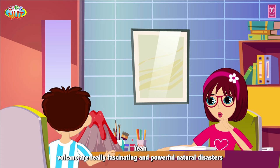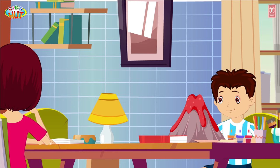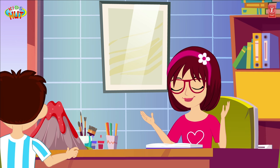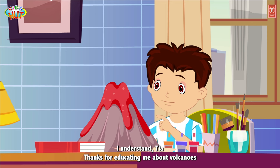That's crazy, I had no idea. Volcanoes are really fascinating and powerful natural disasters. They can cause a lot of destruction, but they can also create new land and bring new life to an area. It's important to understand and respect the power of nature. We should always be prepared for natural disasters and do our best to protect ourselves and our communities.